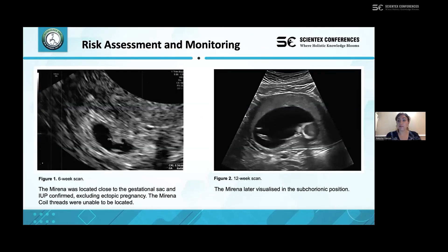At this time we were able to confirm an intrauterine pregnancy, as shown in the six-week scan in Figure 1. This was key because with the Mirena coil in situ and Mirena coil failure, there is an increased risk of ectopic pregnancy. It was also noted that we were unable to identify the Mirena coil threads, and a subsequent 12-week scan, shown in Figure 2, suggested the Mirena was in the subchorionic position.